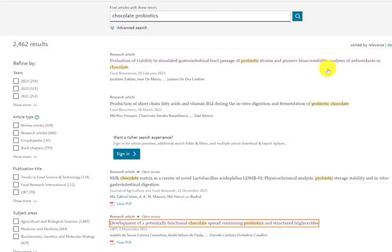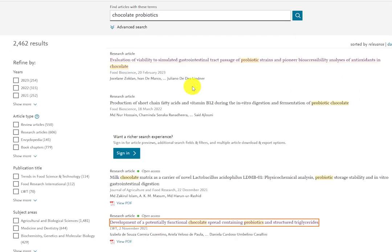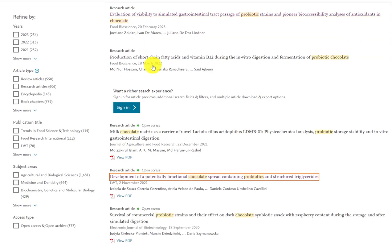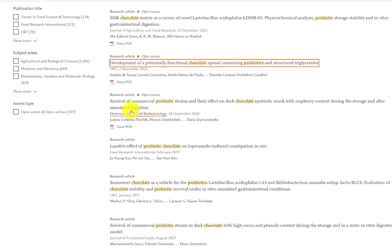If we look on ScienceDirect and search chocolate and probiotics, a lot of articles pop up. For example: evaluation of viability through simulated gastrointestinal tract passages of probiotic strains and bioaccessibility analysis of antioxidants in chocolate; development of potentially functional chocolate spread containing probiotics — where they're actually adding the probiotics to the product; and survival of commercial probiotic strains and their effect on dark chocolate. There's also a symbiotic snack concept — adding probiotics to the prebiotic chocolate, since chocolate contains the components that can feed probiotics. But you have to add the probiotics to it.